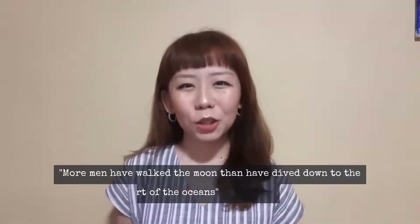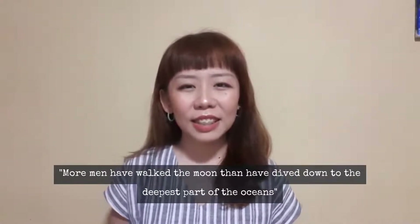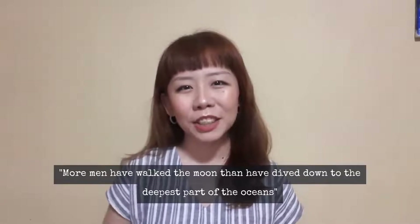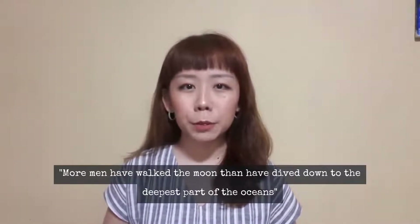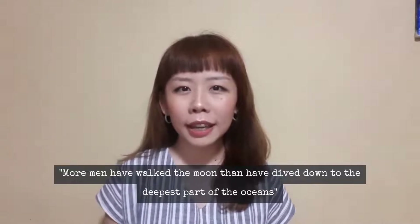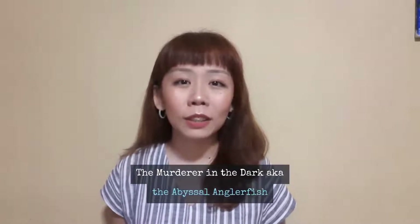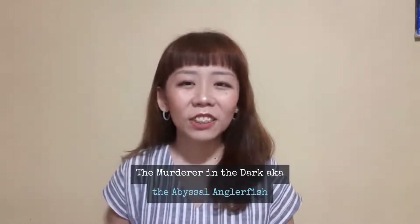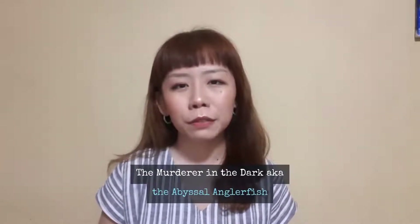'More men have walked on the moon than have dived into the deepest part of our ocean,' said Dr. Cindy Lee Van Dover, a deep-sea biologist. Moving on to the present time, the second artifact I would like to introduce is the 'Murderer in the Dark,' also known as the Rayed Abyssal Anglerfish. This was exhibited in our past exhibition, The Deep, in June 2015.